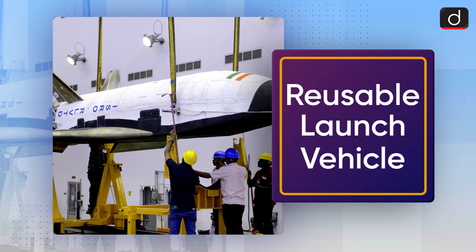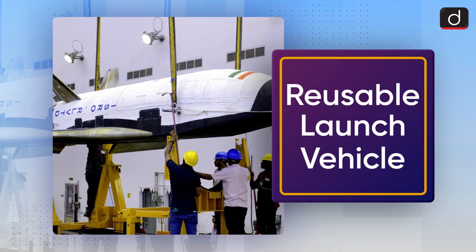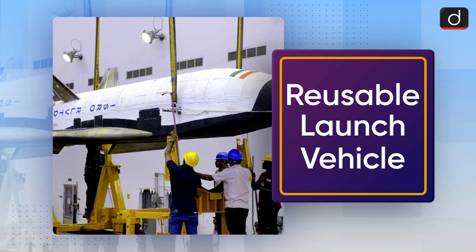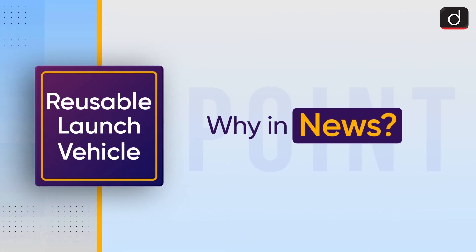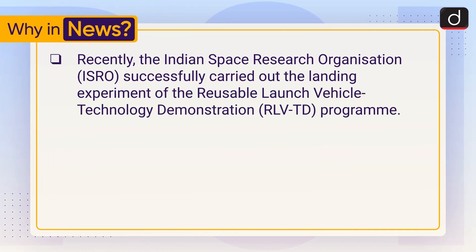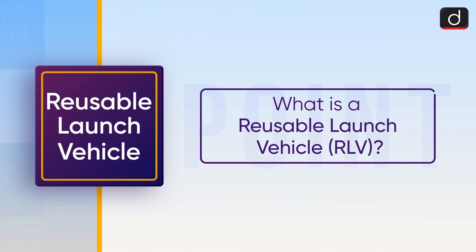Good morning everyone, welcome to another series of 'To The Point.' Today's topic of discussion is the reusable launch vehicle. First of all, let's see why it is in the news recently. The Indian Space Research Organisation, that is ISRO, successfully carried out the landing experiment of the Reusable Launch Vehicle Technology Demonstration, or RLV-TD program.